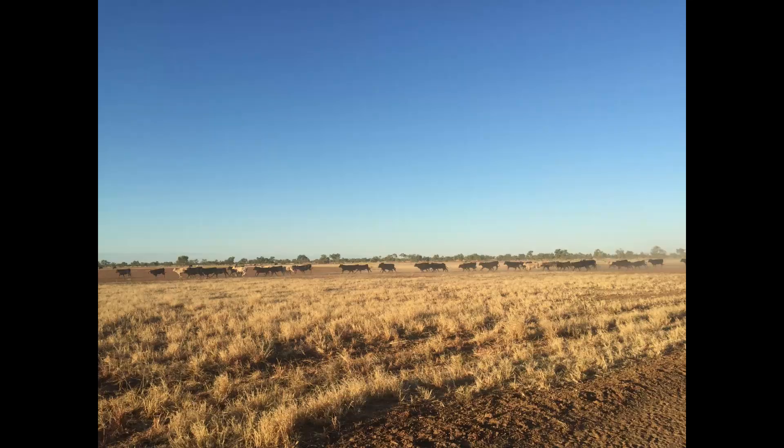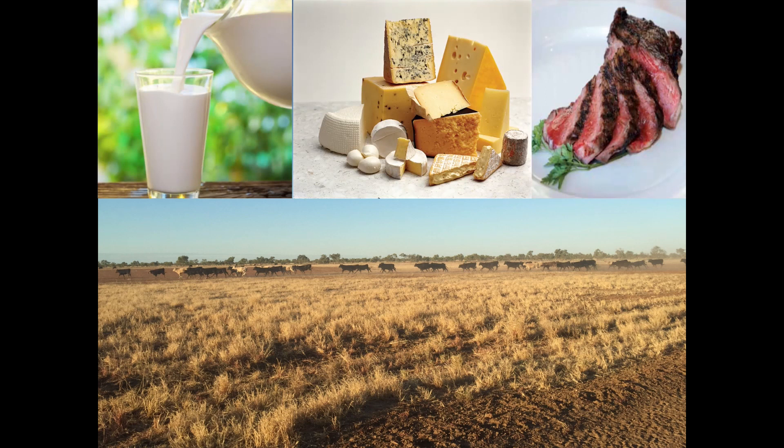Yet our ancestors managed to domesticate these aurochs at obviously considerable risk to themselves. The question is, why did they take such a risk? The answer is they observed that cattle have this incredible ability to convert grass, which of course we can't eat, to highly nutritious milk and meat, and with a bit of processing, foods that we really love to eat, like cheese and yogurts. And these have become very key parts of the diet in some countries around the world.